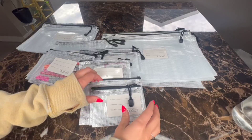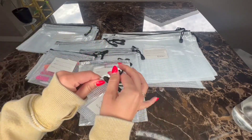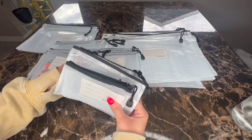I want to give a quick review on these Mesh Zipper Pouches that I received not too long ago. These zippers are super nice, and what I like about these is that they are see-through and that you can get a variety of sizes so you can use them for different things.